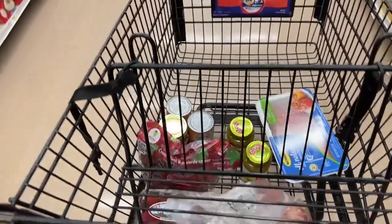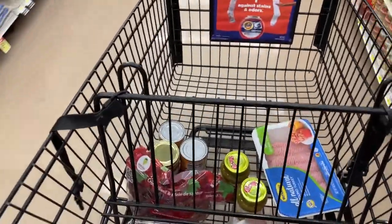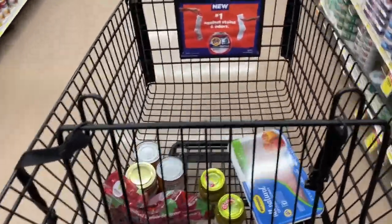Now I'm at the grocery store because I have a couple of things I need to get for dinner tonight. I'm just making my way through trying to go quickly because I do not want to be here very long.